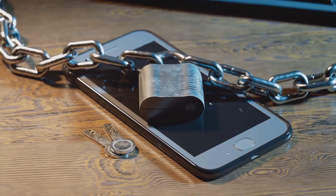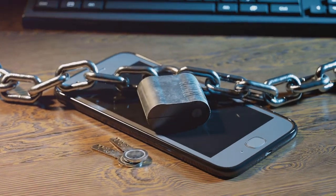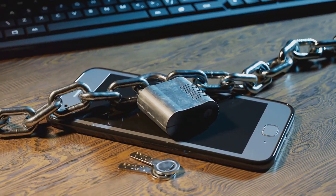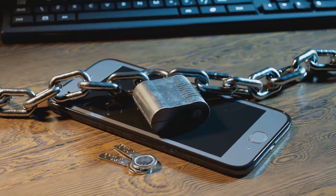Another crucial tip is to never share personal information over the phone. Your social security numbers, account details, or even your date of birth are all keys to your identity. Sharing them can lead to identity theft, so unless you're absolutely certain of the caller's authenticity, keep your details to yourself.